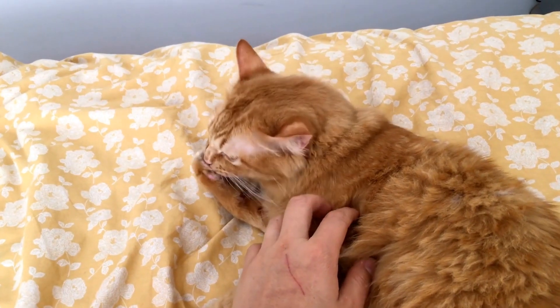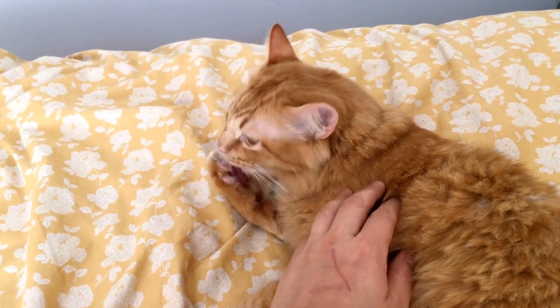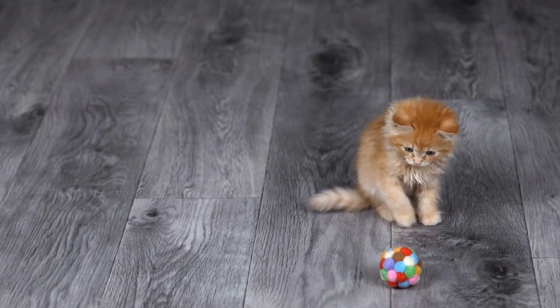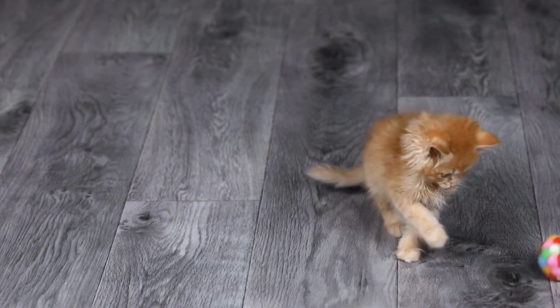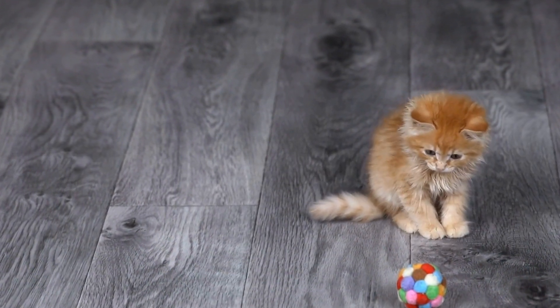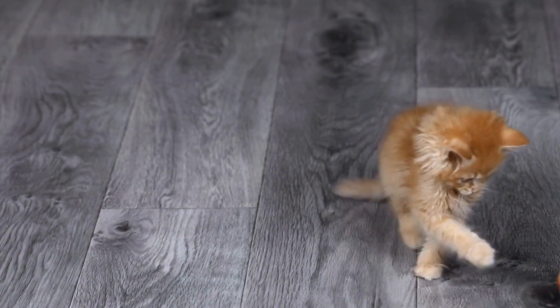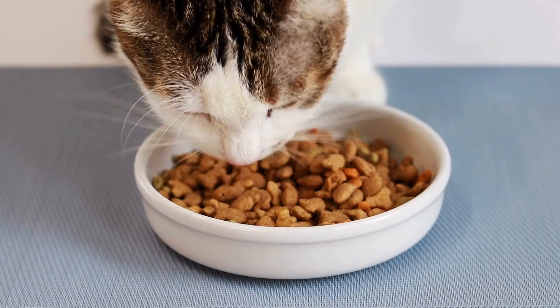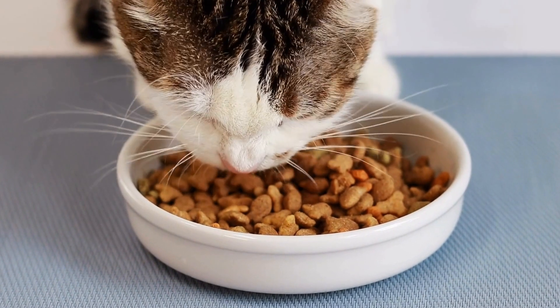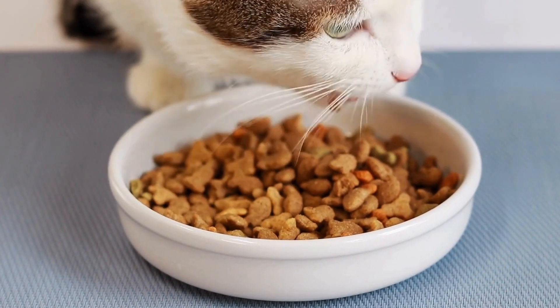and any bedding or toys your cat uses. This will help eliminate any bacteria or viruses that may be present. Another important preventive measure is to keep your cat's vaccinations up to date. Vaccines play a crucial role in preventing respiratory infections in cats, as they help strengthen their immune system and protect against common viral and bacterial pathogens. Your veterinarian will recommend the appropriate vaccines for your cat based on their lifestyle and risk factors.